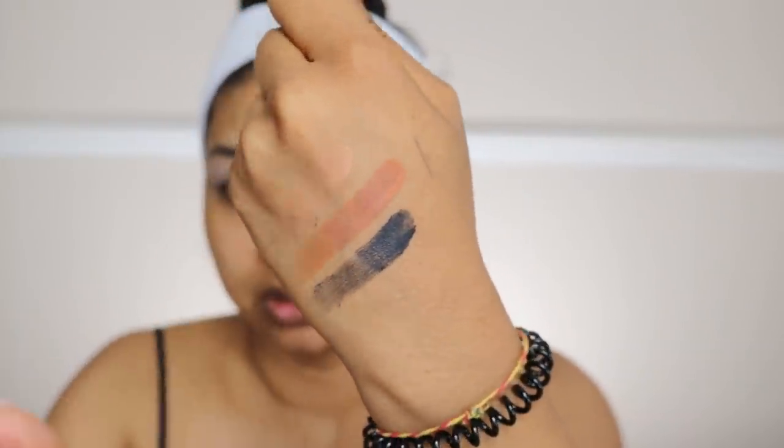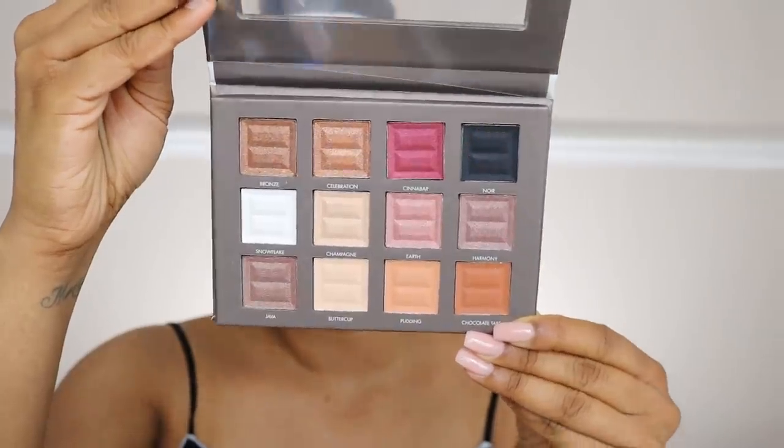Next up we're going to use the Bella Pierre 12-color pro natural eye palette. It's a very nudey palette — here are some swatches. The black isn't too bad at all. I'm going to take the shade called Chocolate Tart and — oh, that is pigmented! I'm going to do a halo eye, putting it in the inner and outer corners. I wish there was a deeper brown in here. I'm going to take some of the shade Pudding just to soften that up, and then take some of the black on each side.